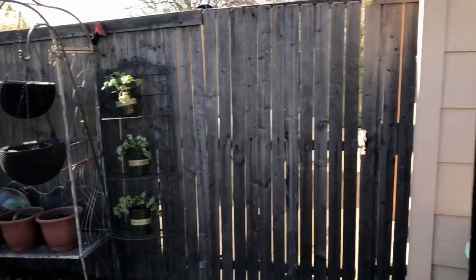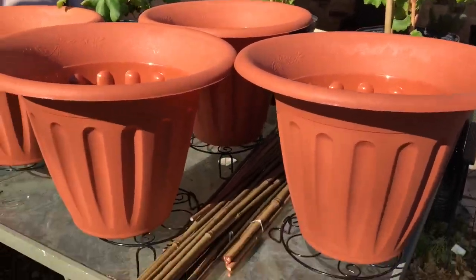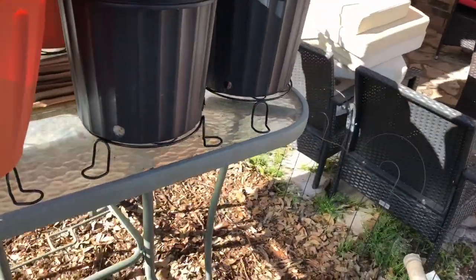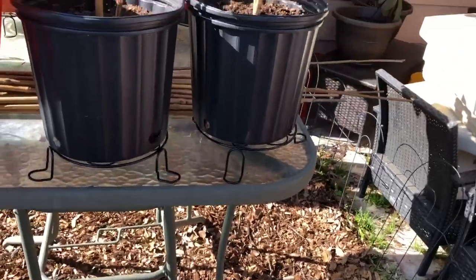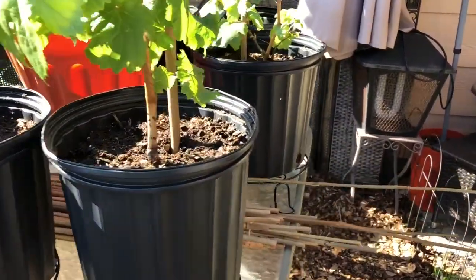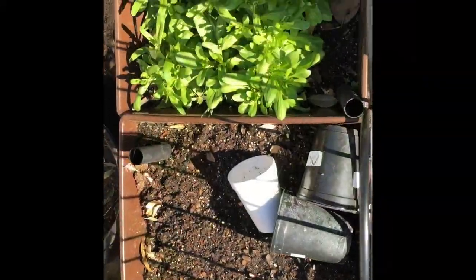I have everything growing, guys — cantaloupe, watermelon, everything. Those are the pots I'm going to put the fig trees in; they look small but I assure you they're four gallons. I was able to put stakes in the grapes today to brace them up, though I haven't decided exactly where they're going to be.